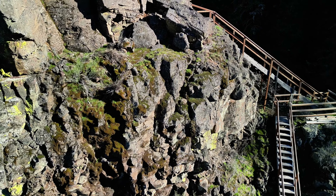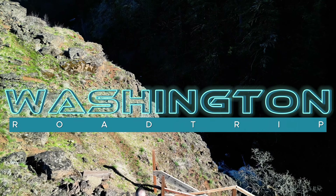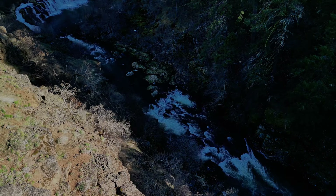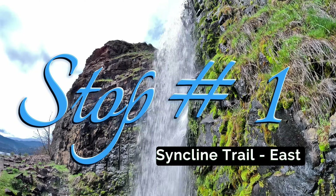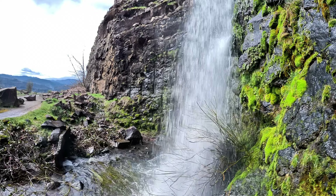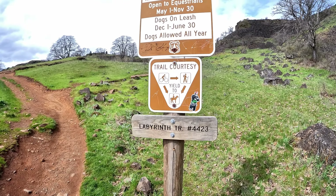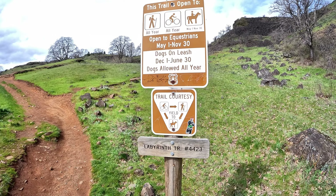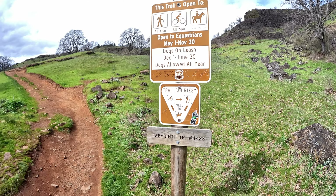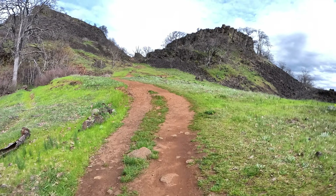Welcome to this video where I will showcase a road trip in the Columbia River Gorge on the Washington side, showcasing numerous different landscapes. The Syncline Trail on the Washington side of the gorge is a known spot for mountain biking and the spectacular views of the dramatic basalt cliffs.